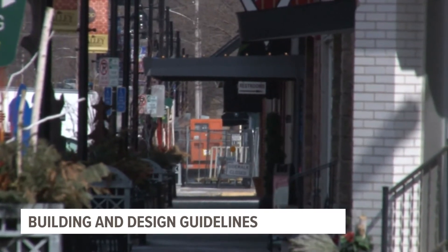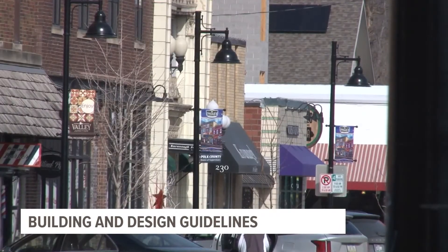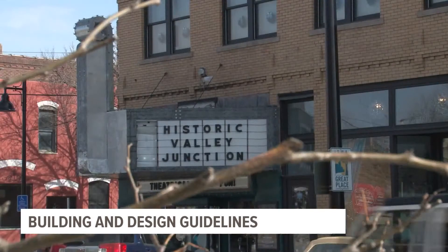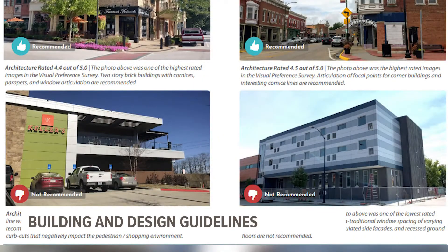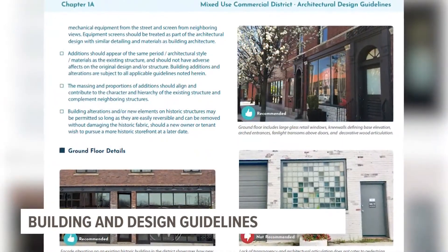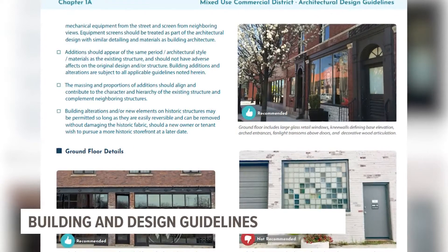They received complaints about design materials used and how it doesn't fit the historic feel. So the foundation along with the city of West Des Moines sent out surveys to residents asking what they preferred. Hundreds of people returned responses — brick received high ratings, more modern builds received low ratings — and the city listened to the public and included those preferences in the design guidelines.